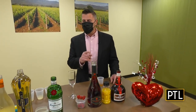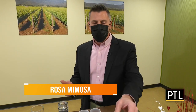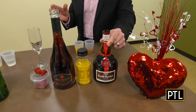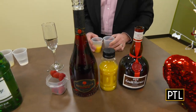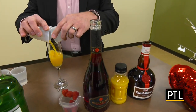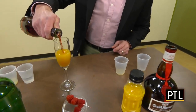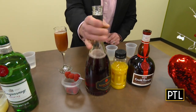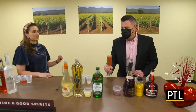The first one is called a Rosa Mimosa, which is actually Fine Wine and Good Spirits' cocktail of the month. It starts out with half an ounce of Grand Marnier — cognac with orange essence — then two ounces of orange juice, then we top it off with Rosa Regali. Rosa Regali is a Brachetto from northern Italy, a sweet sparkling wine. And to make it extra fancy, we put in a few fresh raspberries.